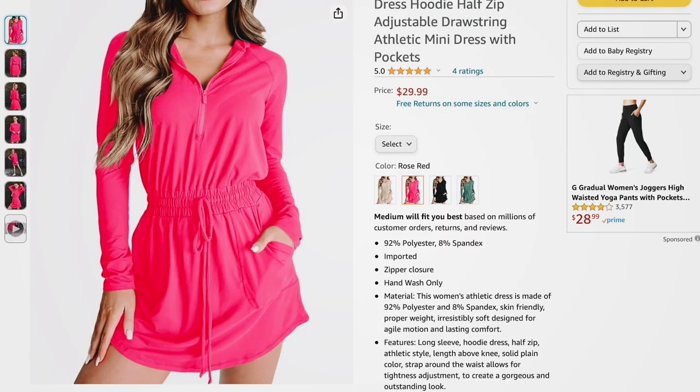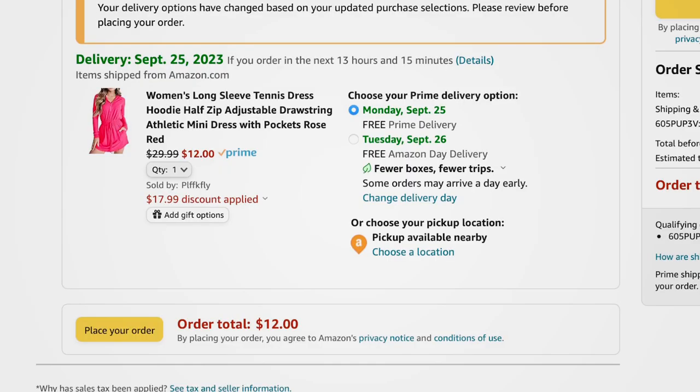Next is a really cute sweatshirt dress — it reminds me a lot of a Free People jumpsuit I've had my eye on. It has a hood, a half zip, smocking at the waist with a drawstring, side pockets, and it scoops in the center so it comes up a little on the sides. Comes in beige, pink, black, and green. Sizes small to 2XL. Regularly $29.99, with the promo code it comes down to $12 — that's $17.99 off.